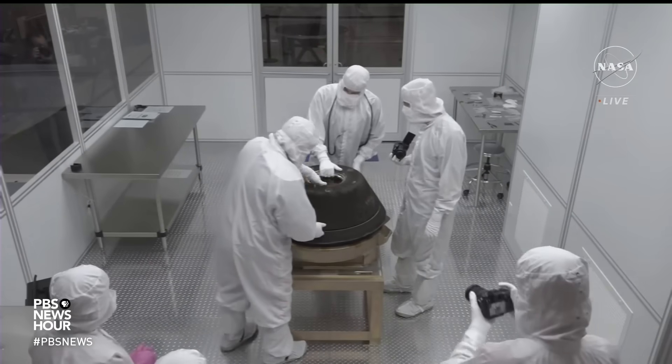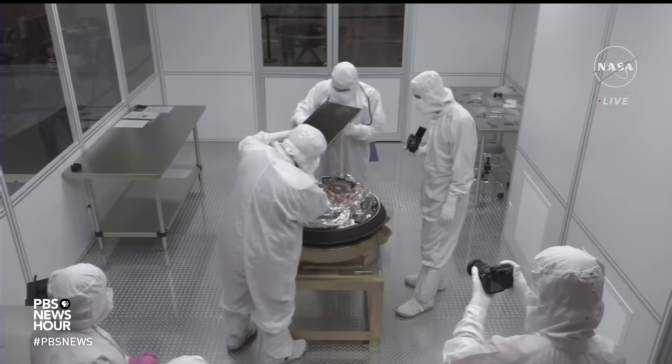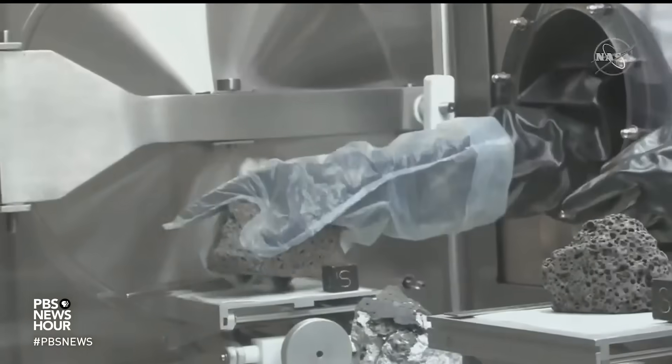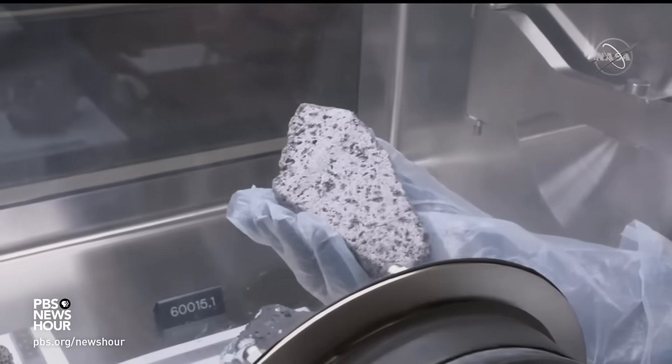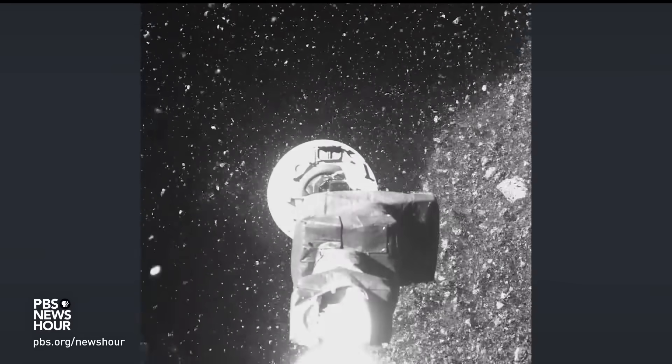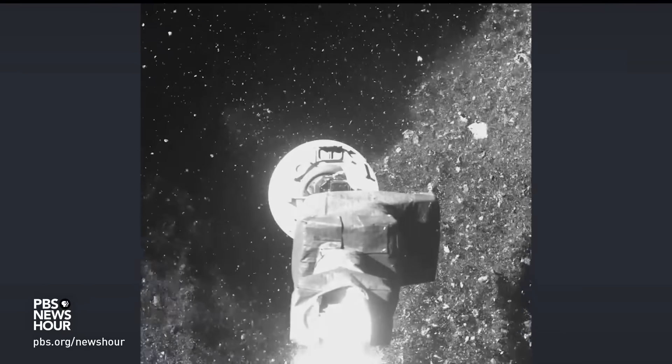The Bennu bonanza is destined for hallowed ground in the world of space retrieval missions — NASA's Johnson Space Center, the keeper of the Apollo moon rocks. Bennu's regolith will reside nearby, as scientists are anxious to get busy running the rocks through a gauntlet of tests.